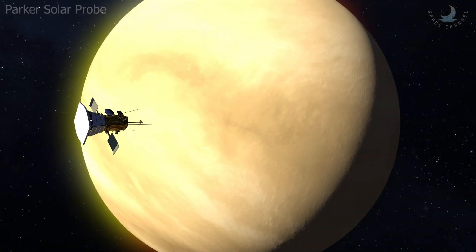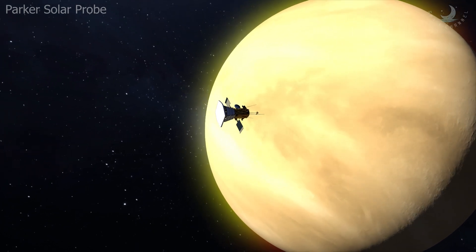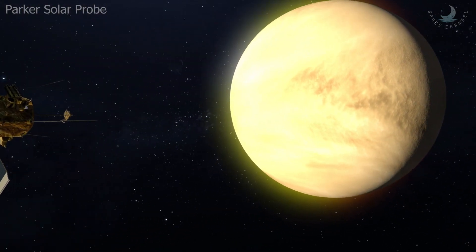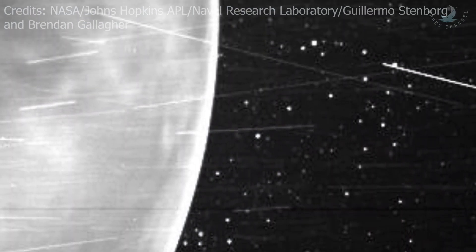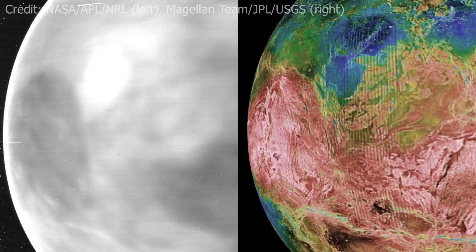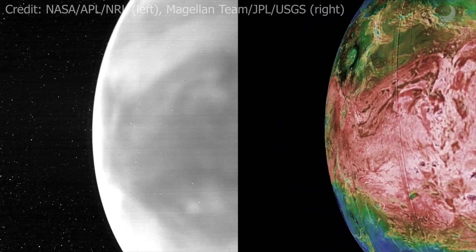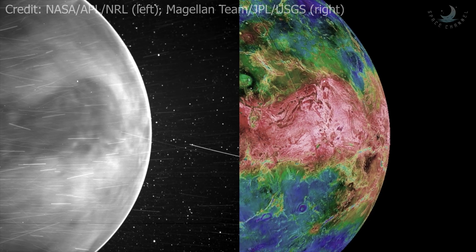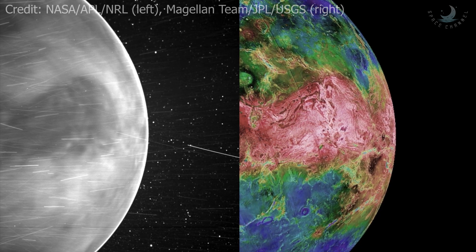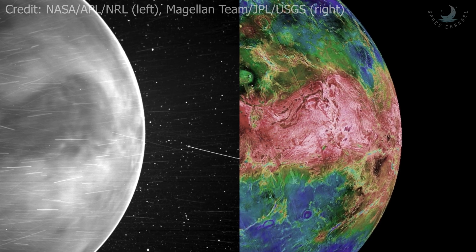Pictures of Venus are only visible if an orbiting satellite can peer through the thick clouds. But in two flybys of the planet, NASA's Parker Solar Probe took its first visible light images of the surface of Venus from space. The images reveal a faint glow from the surface showing distinctive features like continental regions, plains, and plateaus. A luminescent halo of oxygen in the atmosphere can also be seen surrounding the planet.